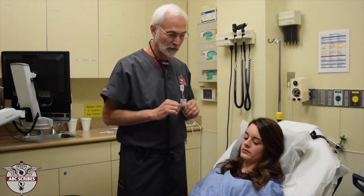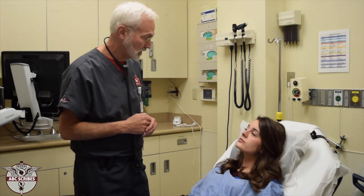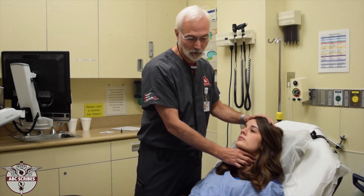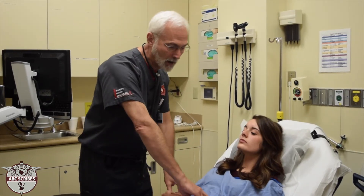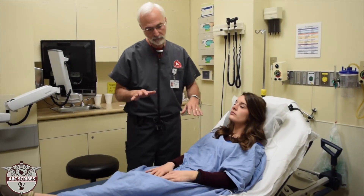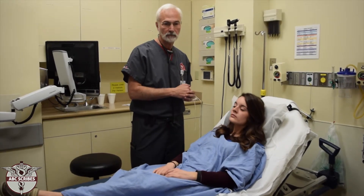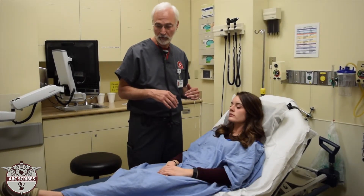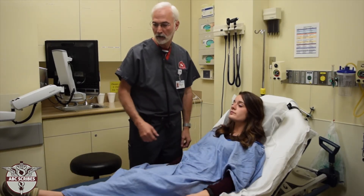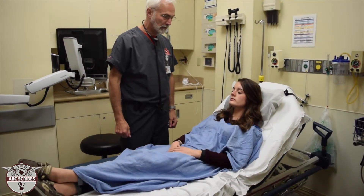That covers heart sounds. Since it's cardiovascular, we also have the vascular checks. The physician will palpate different arteries — commonly the carotids — and will check the radial pulses to make sure they're symmetric. Asymmetric pulses can indicate an aneurysm or a dissection of the aorta, where one side is getting flow and the other isn't. They may also check the femoral arteries in the groin and the dorsalis pedis pulses on top of the feet.